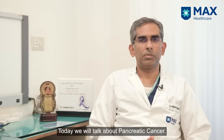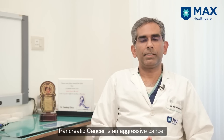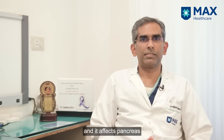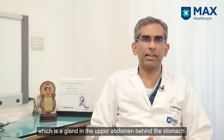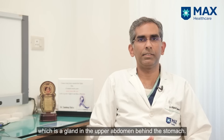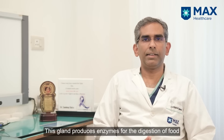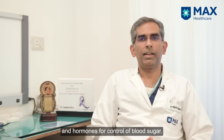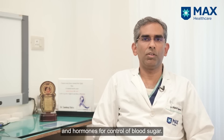Today we'll talk about pancreatic cancer. Pancreatic cancer is an aggressive cancer and it affects the pancreas, which is a gland in the upper abdomen behind the stomach. This gland produces enzymes for digestion of food and hormones for control of blood sugar.